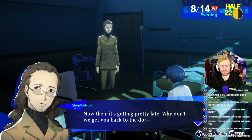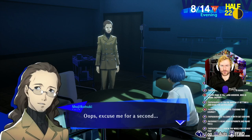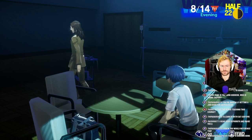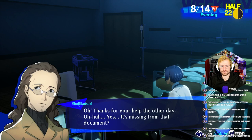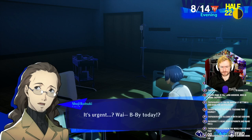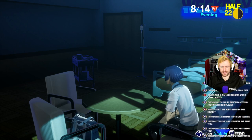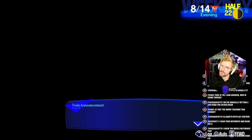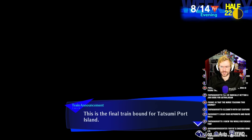It's getting pretty late. Why don't we get you back? It looks like he received an urgent call — I should head back to the dorm alone. That's suspicious. That's weird. I don't trust him.